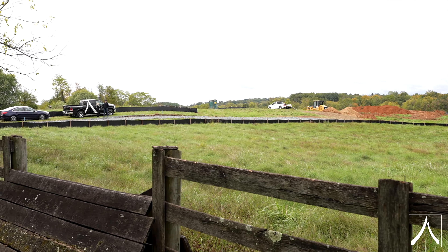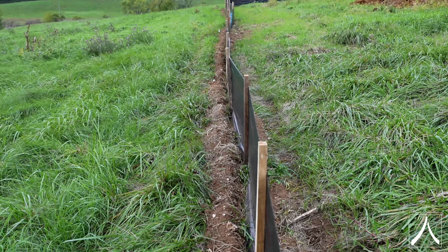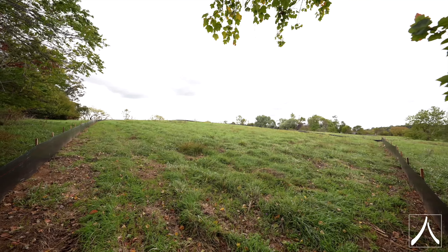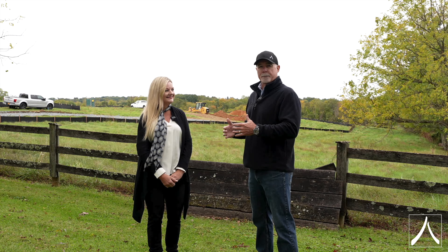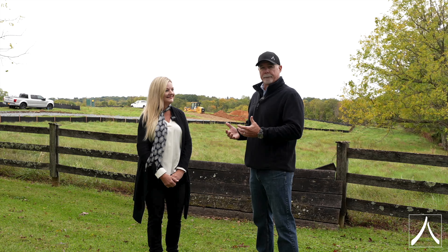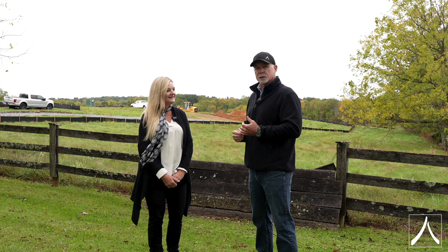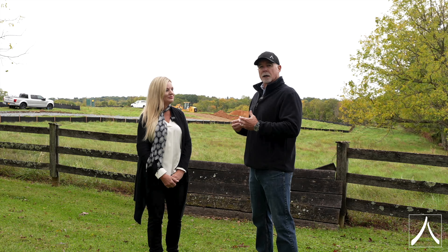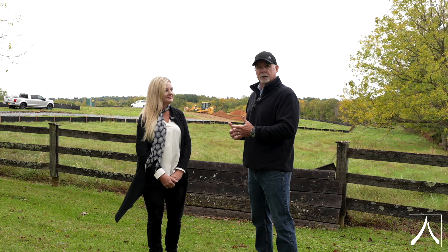And there are physical realities we face as the builder in site development, and this site is a really good example. On this site we have certain environmental overlays — we have floodplain on the site, we have steep slopes, we have mountain overlay districts — and all these things limit where you can build and what you can build on the property. It doesn't make the property unbuildable, but it's important to know them when you're buying a piece of raw land like this out in the county. All these things have cost implications and development implications, and those are things we need to share with and research for the client.